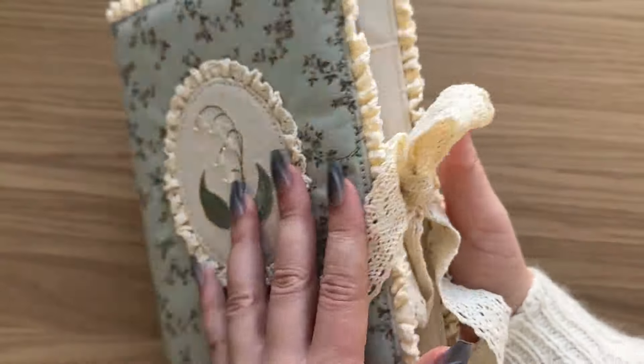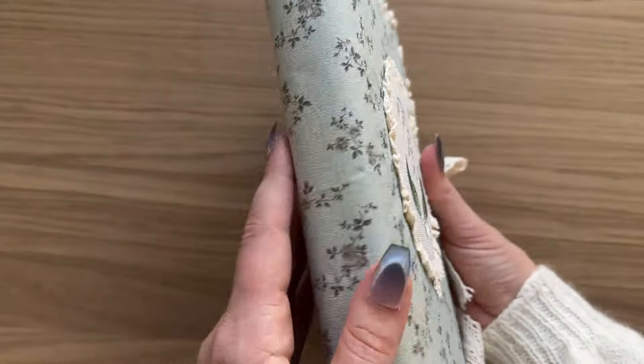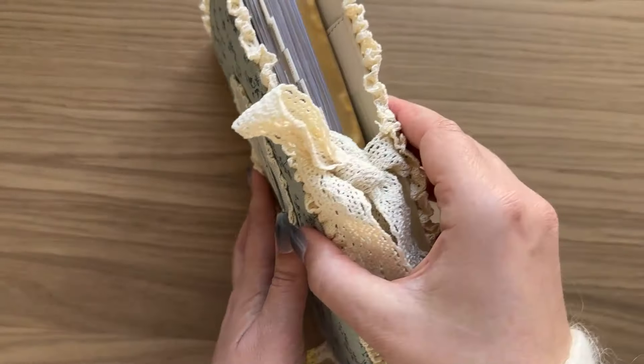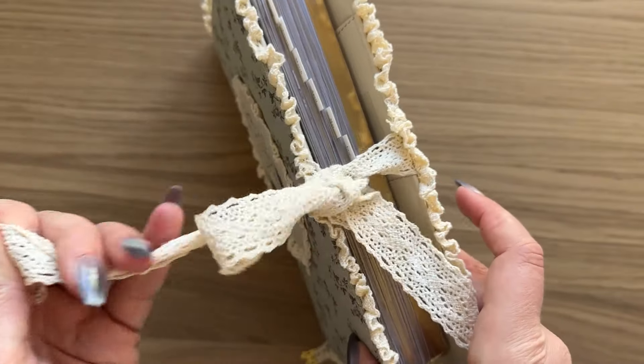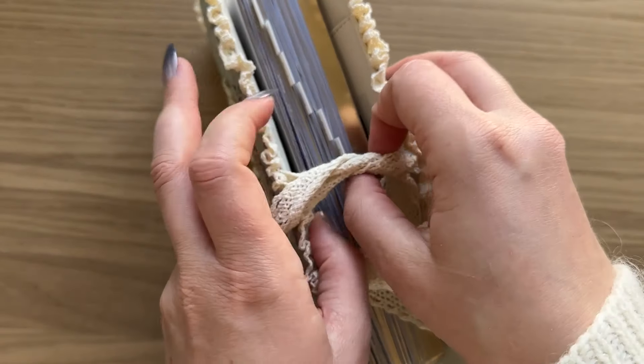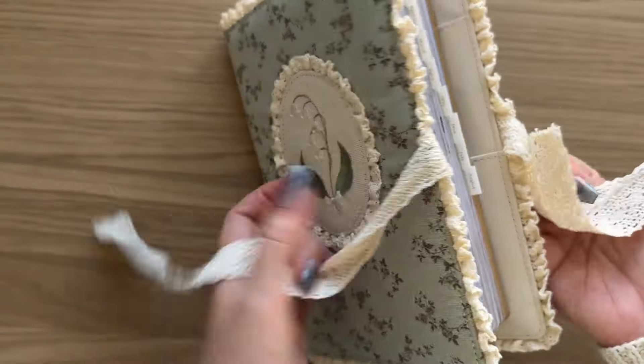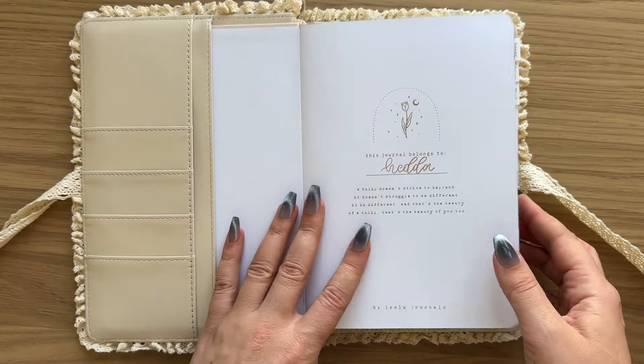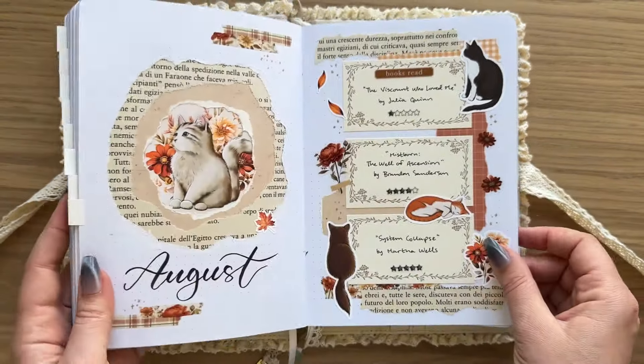We have a few changes to my reading journal. I got this cover from Lila Journals — it is so pretty, but it definitely makes my reading journal a lot chunkier. It doesn't really matter though because I don't bring my reading journal out and about, so now it just looks really pretty on my shelf.